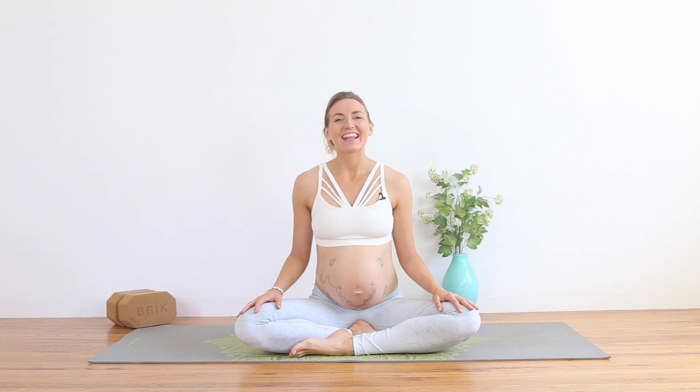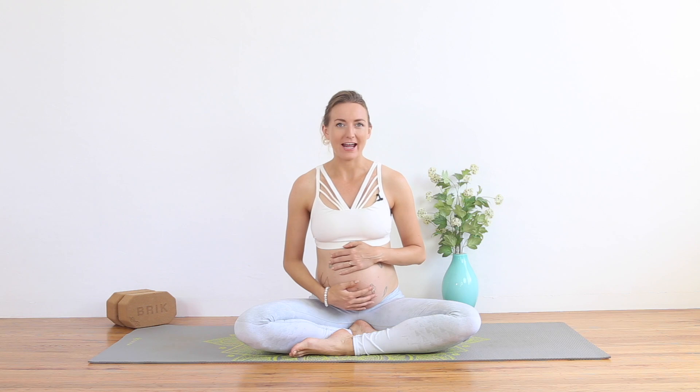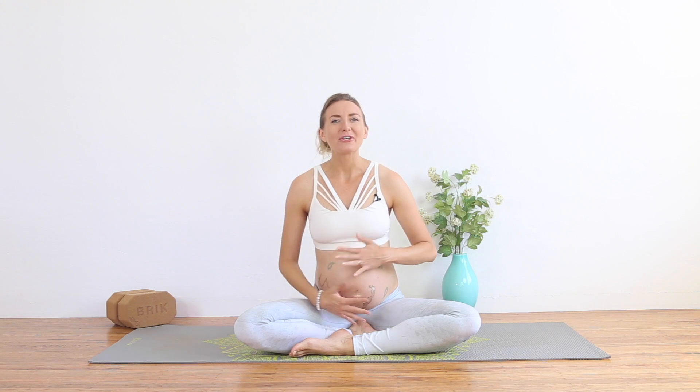Hello my friend, thank you so much for stopping by my channel, and especially a huge welcome if you're new. Congratulations on your pregnancy. This is a class focused on strengthening the pelvic floor area with a focus on women in the third trimester. I right now am 32, 33 weeks.